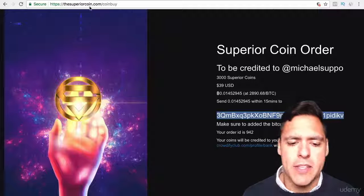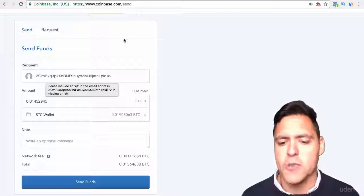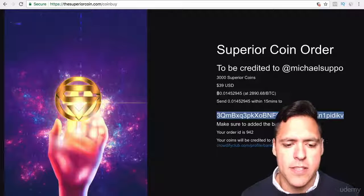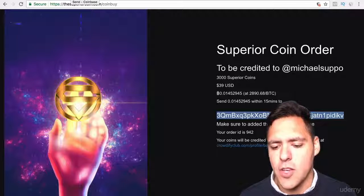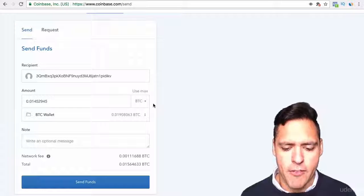So I simply go to Coinbase. I make sure the address ends in a V and starts with a 3 — just go back there, starts with a 3, ends in a V. So it's correct. And it's 1, 4, 5, 2, 9, 4, 5 — 1, 4, 5, 2, 9, 4, 5. Perfect.